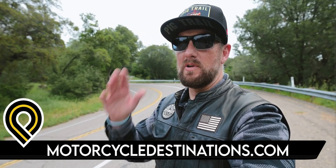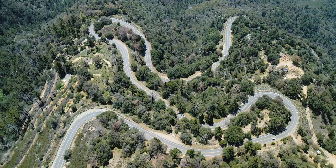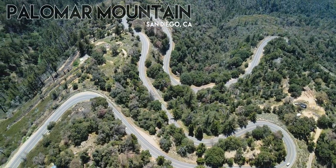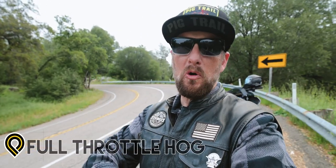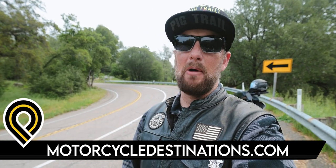The most sophisticated road in San Diego County — and maybe all of Southern California — has to be Palomar Mountain, and I'm going to tell you why you should be on it on your next motorcycle adventure. I'm the Full Throttle Hog, one of your hosts here for MotorcycleDestinations.com, and today we're checking out Palomar Mountain.